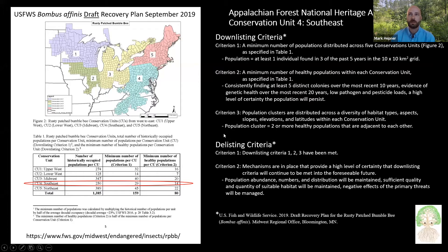Criterion 3 concerns population clusters, which are one or two or more healthy populations adjacent to each other. The delisting criteria — the ultimate goal of species recovery — would require that all the down-listing criteria are met and that mechanisms are in place to ensure their continued achievement into the foreseeable future.